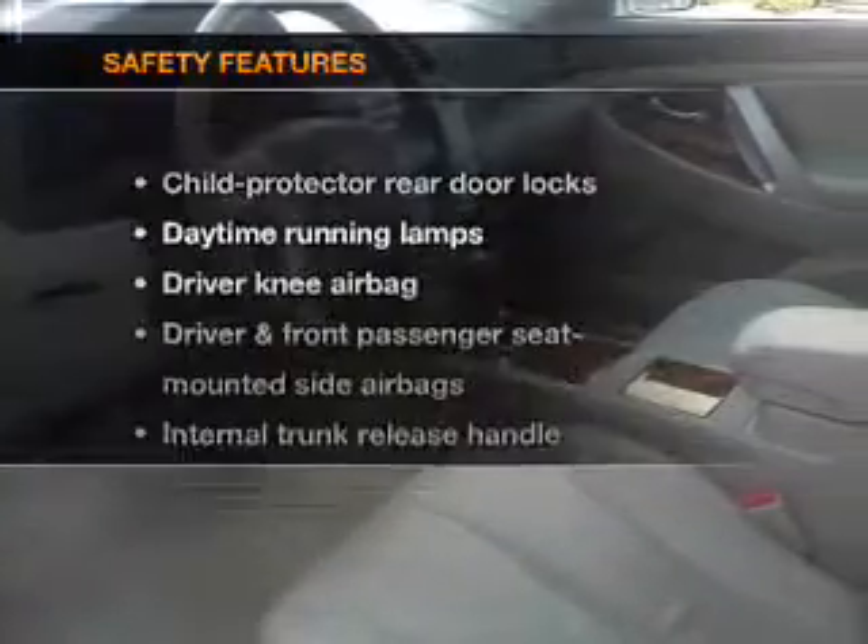Keyless entry, leather seats, power door locks, power windows, cruise control, an alarm system, power steering. If safety is a high priority, rest assured knowing that these top safety components are included.